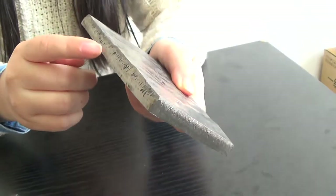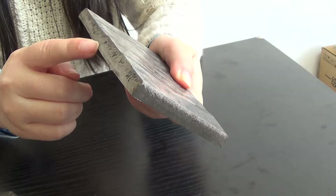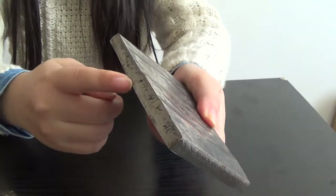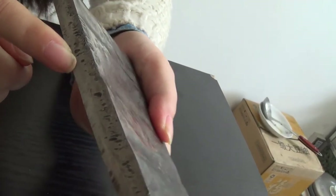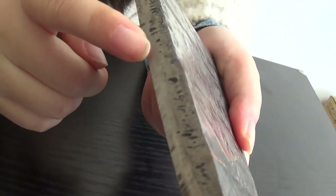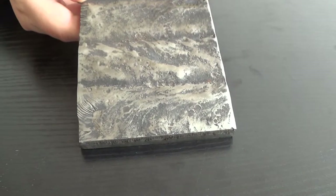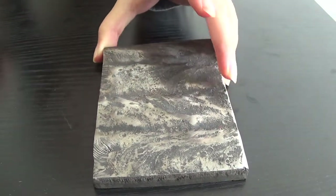We can see that this plate has two layers. The first is the welding layer and the second is the ordinary steel layer. This is a small piece cut from a very large piece of wear-resistant steel plates.